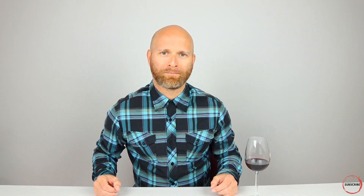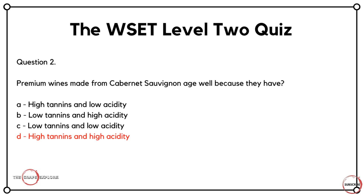Question two is about one of the most popularly grown grapes around the world. Premium wines made from Cabernet Sauvignon age well because they have what? Is it A, high tannin and low acidity? B, low tannin and high acidity? C, low tannin and low acidity? Or D, high tannin and high acidity? I have some Cabernet Sauvignon in my glass today — from the 2014 vintage — so it has a little bit of age on it. It's able to go through the aging process so well because of its high tannin and high acidity. If you've gone for answer D, you've got another one ticked off.